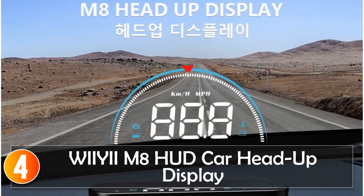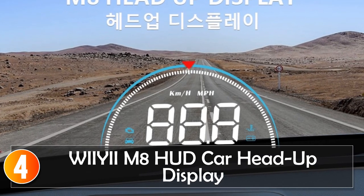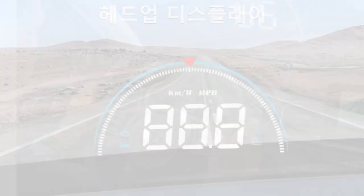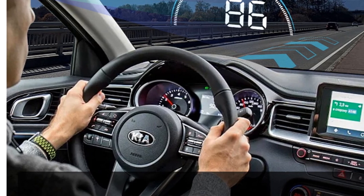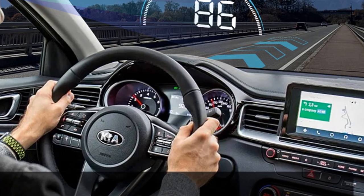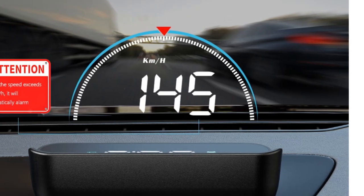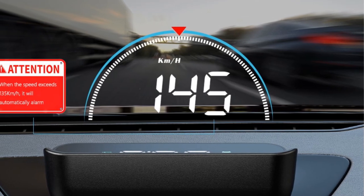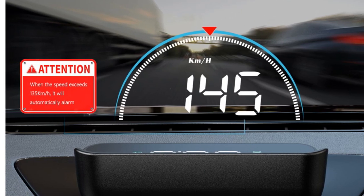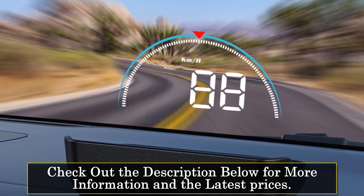At number 4, the Wii E-M8 HUD Car Head-Up Display. Introducing the Wii E-M8 HUD Head-Up Display, a cutting-edge car accessory that enhances your driving experience with its advanced features and intuitive design. With the Wii E-M8 HUD, you can stay informed and focused on the road ahead while accessing essential information at a glance. Featuring a sleek and compact design, it fits perfectly on your car's dashboard, with a wired connection ensuring a stable and reliable connection to the OBD2 or U-OBD interface, providing accurate and real-time data.